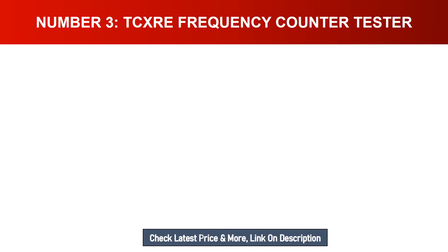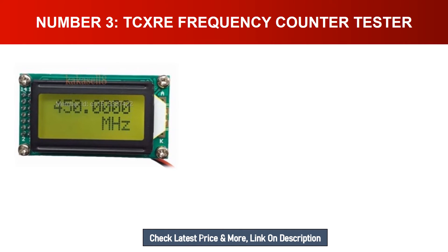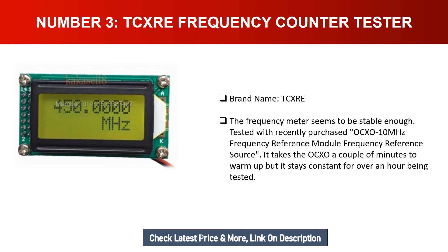Number three: TCXRE Frequency Counter Tester. Brand name: TCXRE. The frequency meter appears to be stable enough — tested with a recently purchased OCXO 10 MHz frequency reference module. It takes the OCXO a couple of minutes to warm up, but it stays constant for over an hour being tested.